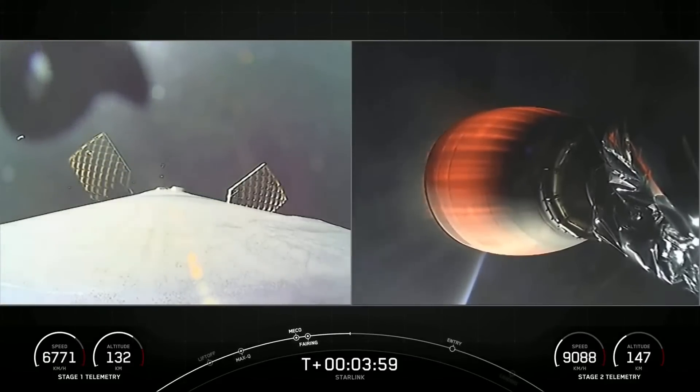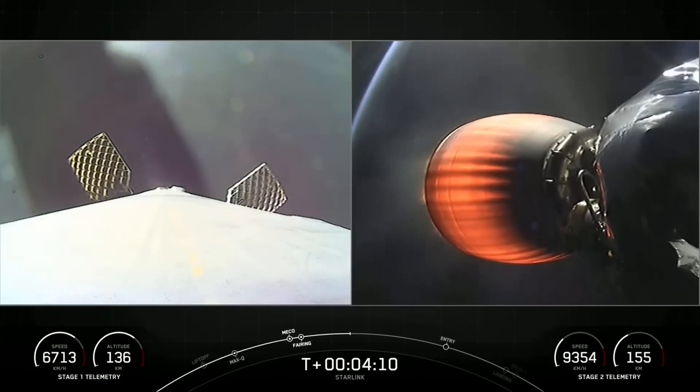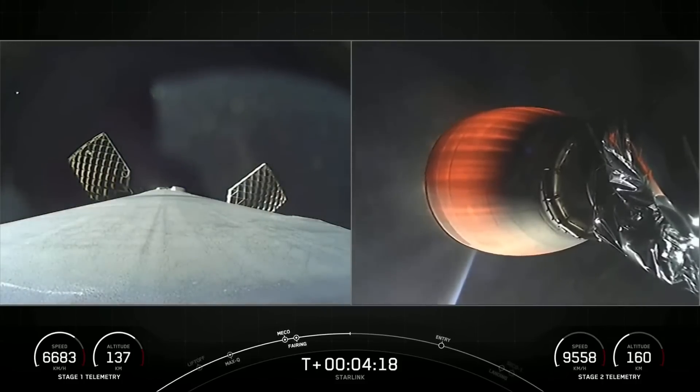We're seeing some periodic nitrogen gas bursts on our first stage as it's reorienting — it's on a normal trajectory for its next major activity, which will be the entry burn. And on the right-hand side of your screen, we've got our Merlin vacuum engine continuing to burn as it's taking our 52 Starlink satellites to orbit.